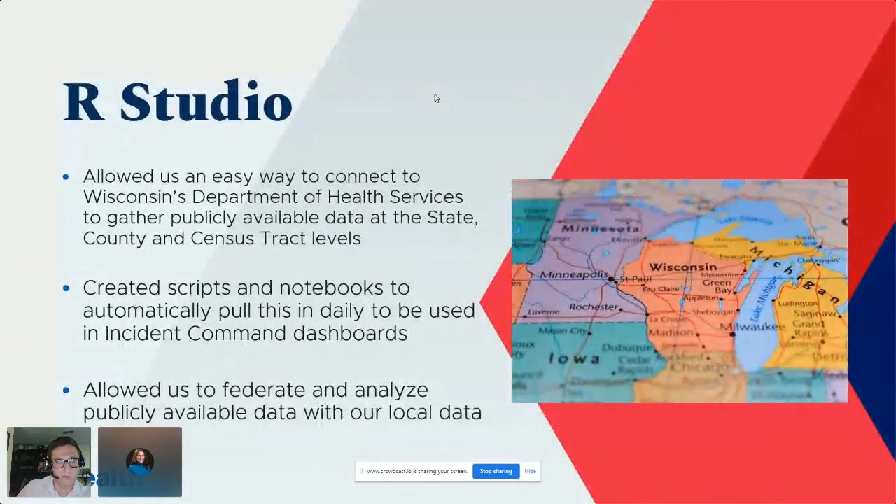Using R as a coding language allowed us to bring in data from Wisconsin's Department of Health Services through their APIs. We looked at data at the state, county, and census tract level to drill down into trends beyond just statewide numbers. We created scripts and automated data ingestion, then pushed it out to an incident command dashboard so stakeholders had one place to look at data instead of pulling metrics from hundreds of places.